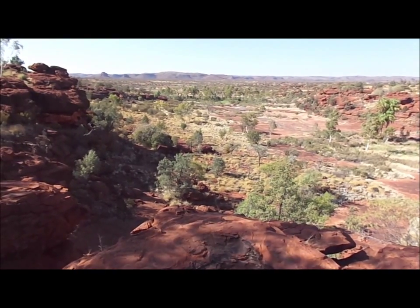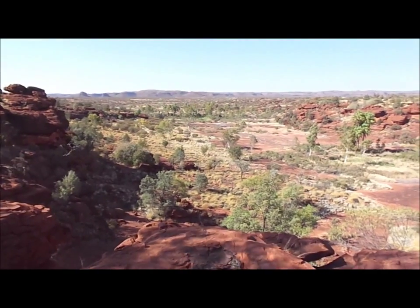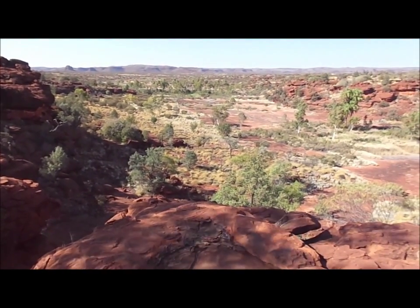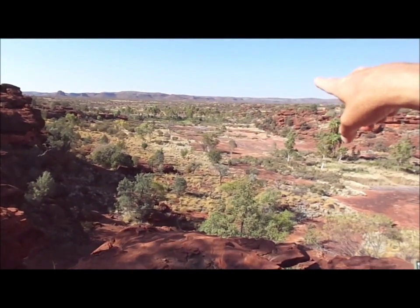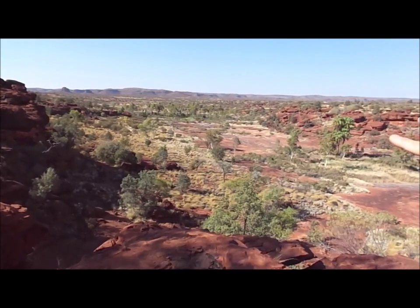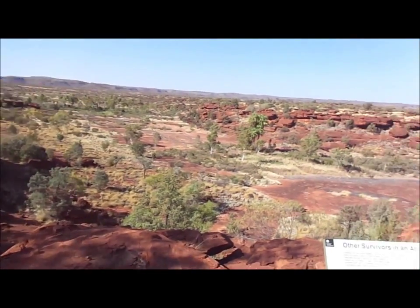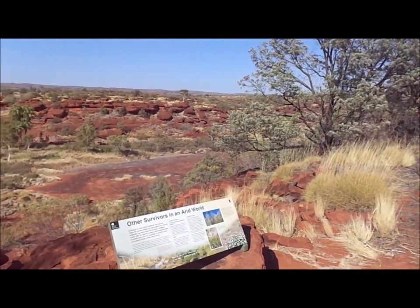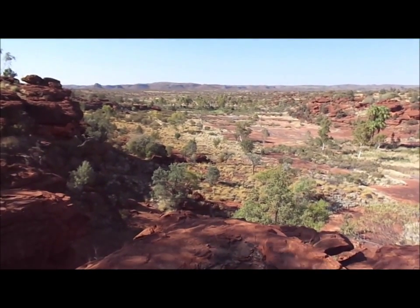You can see the escarpment as we look across into the catchment area — it has a pound-like effect. Any rain that falls here must go into this bowl-like shape and then head down into the gorge. It's a collection area where rains will move down in a torrent of water.